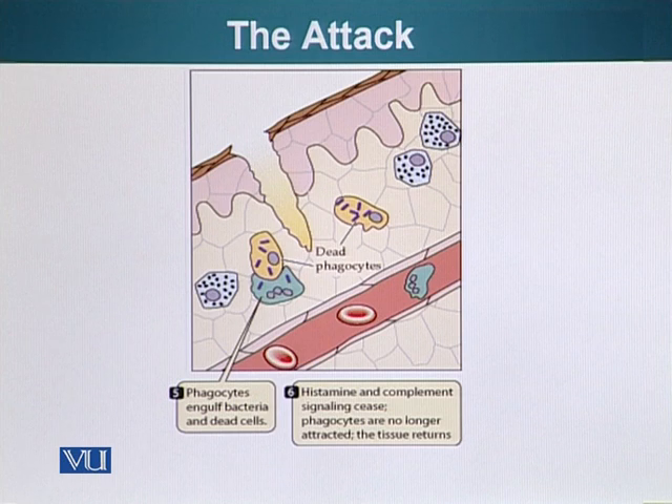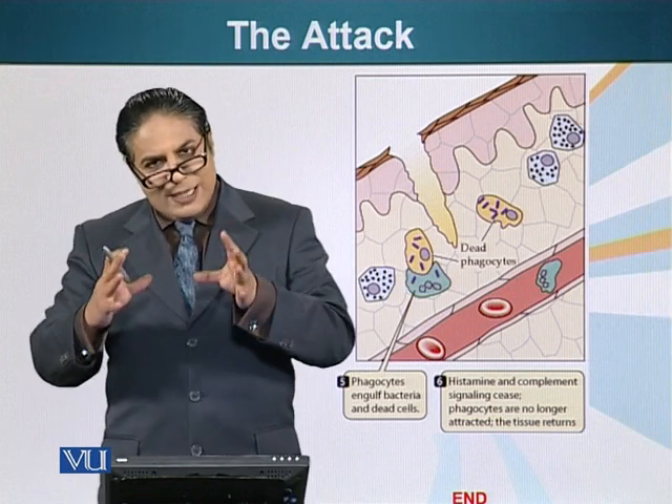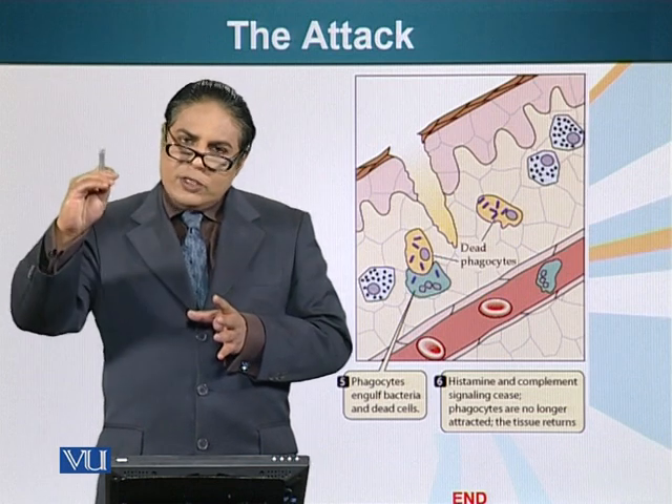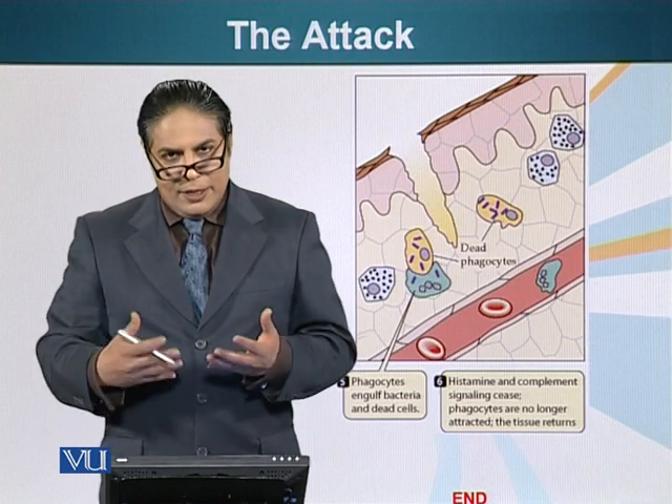Soon after that, the histamine signaling ceases. Other parts of the immune system — the complement system, which we will talk about later — can also cross through the gaps formed when blood vessels are leaky. The purpose of this whole exercise is to contain and neutralize the pathogen invading the host territory: first, to limit the scope of infection by engulfing the bacteria or pathogens, and also by signaling the thermostat in our brain to increase temperature by a few degrees centigrade to restrict the ability of these bacteria to divide and survive in our bodies.